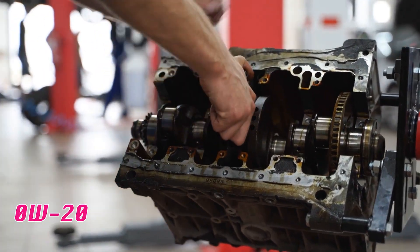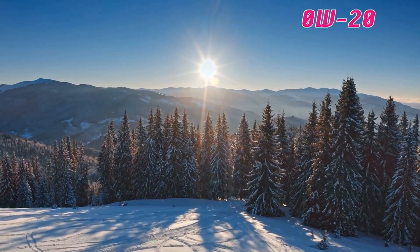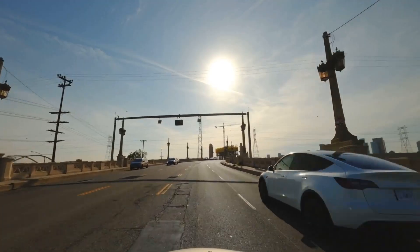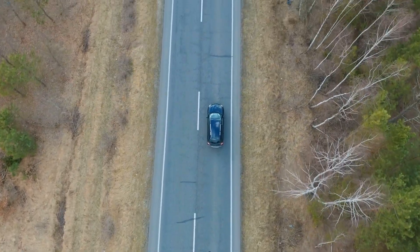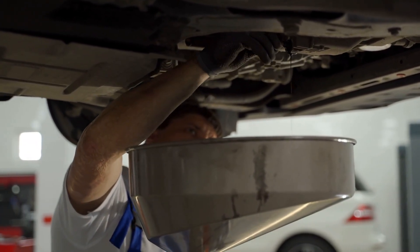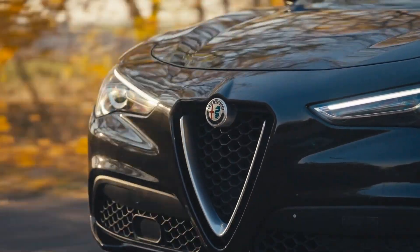0w20 absolutely has its place, but only under specific circumstances. If you live in extremely cold climates where winter temperatures regularly drop below freezing, 0w20 provides a real advantage — the faster circulation during cold starts can prevent the metal-on-metal contact that causes most engine damage. It also works well for drivers who primarily do short commutes under light loads, and if you're religious about changing your oil every 5,000 miles or less, you won't give the 0w20 enough time to break down. Finally, if you drive a modern vehicle designed with extremely tight bearing clearances, 0w20 might be your only option during the warranty period, as many newer engines are built with tolerances so precise that thicker oils can't squeeze through narrow oil passages effectively.